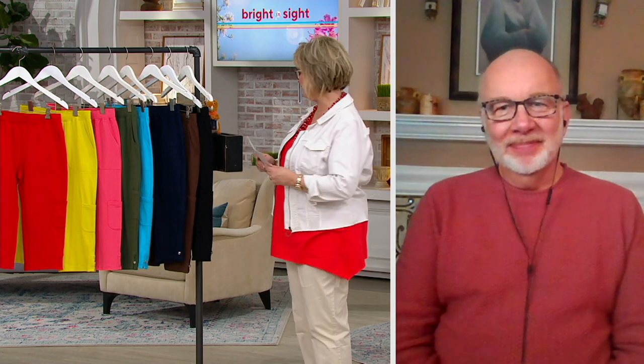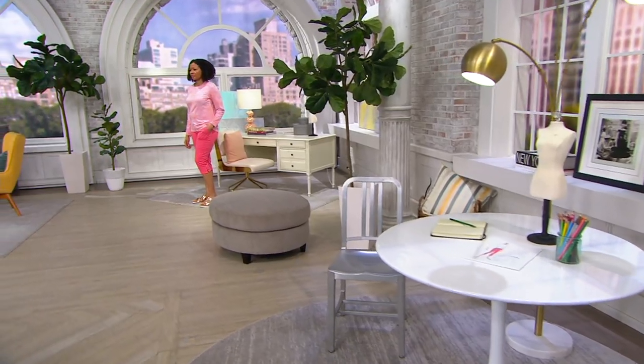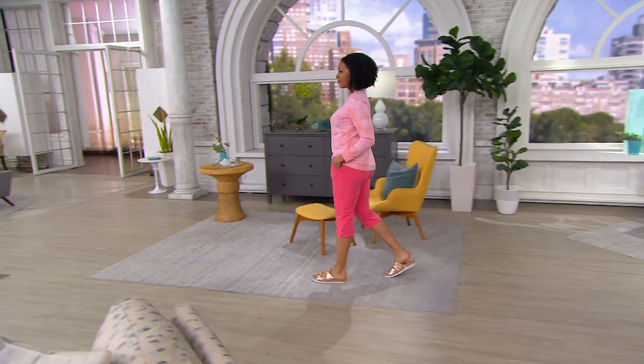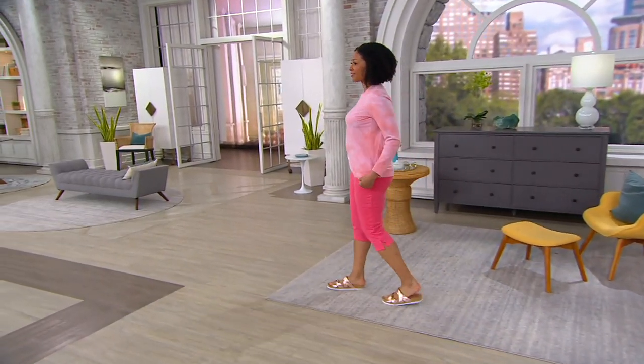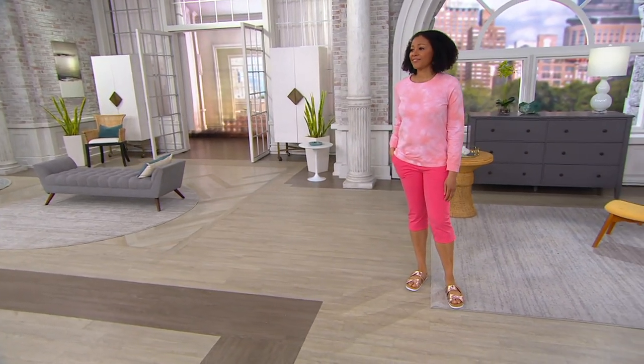I've been buying from QVC for seven years and Denim & Company is my favorite. For summer tops, I prefer the elbow sleeve or a longer short sleeve, but on really hot days I love flutter sleeves — that's why I bought that one. I bought it in a color I don't have, melon.